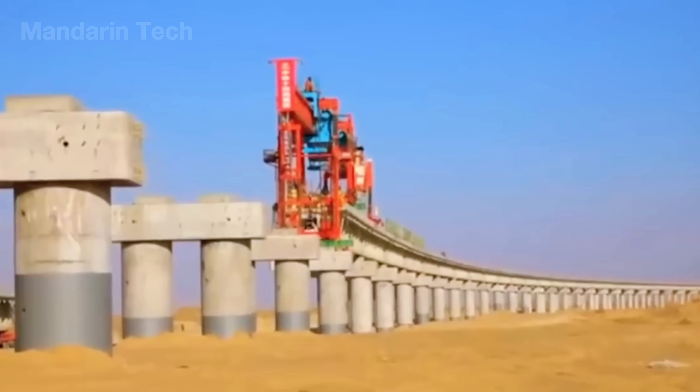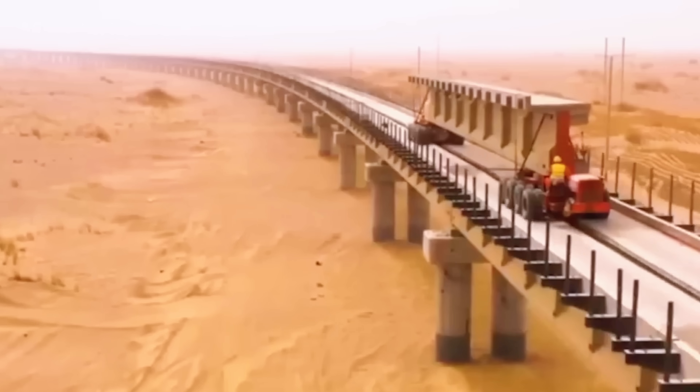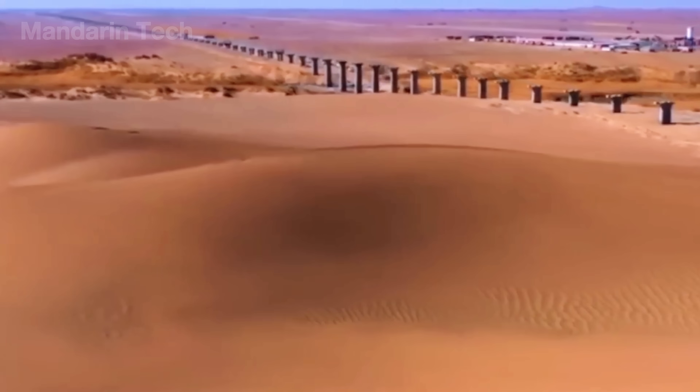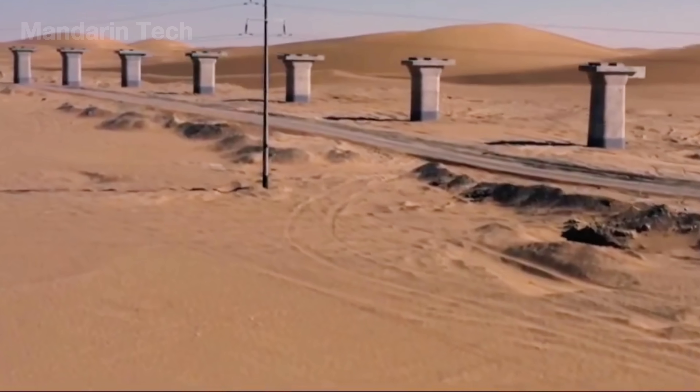On top of those foundations, 11,000 bridge piers began to rise — row after row — forming a vast concrete forest stretching across the desert.